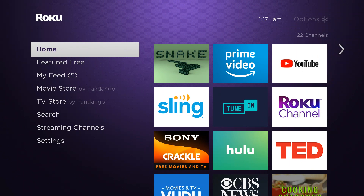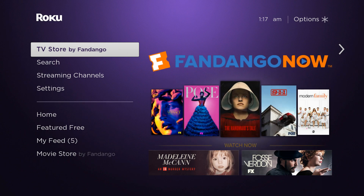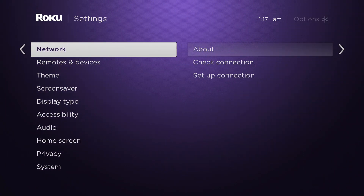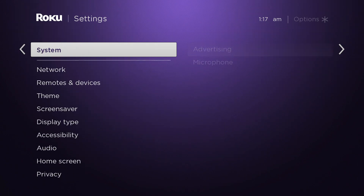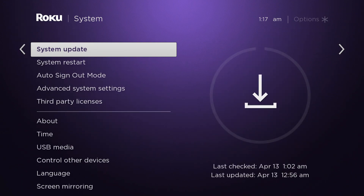In order to make sure you have the latest Plex, you want to go into Settings, then over to System, and then go to System Update. We just did our update — you'll see it was last checked just a couple of minutes ago.